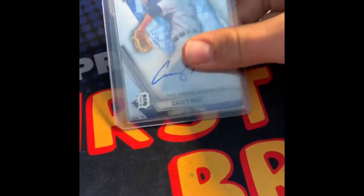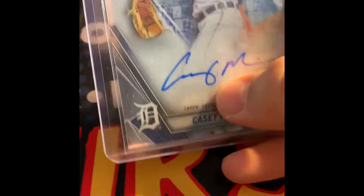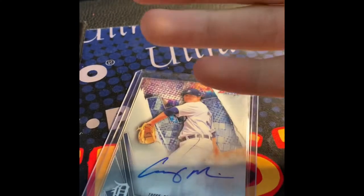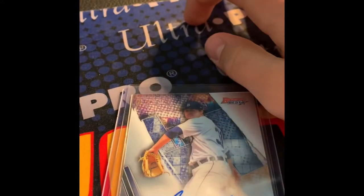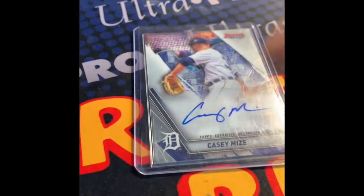Actually, I forgot to show this as well — this Casey Mize Bowman's Best autograph. That's a really nice one, I don't know how I forgot to show that. Also, leave a comment if you have any cheap Tigers stuff that I could buy off you, because I'm looking for some Tigers prospects, some vintage Tigers, or active players — really all Tigers. You can email me at baseballcardchronicles99@gmail.com. Thanks for watching, and I'll see you all next time.